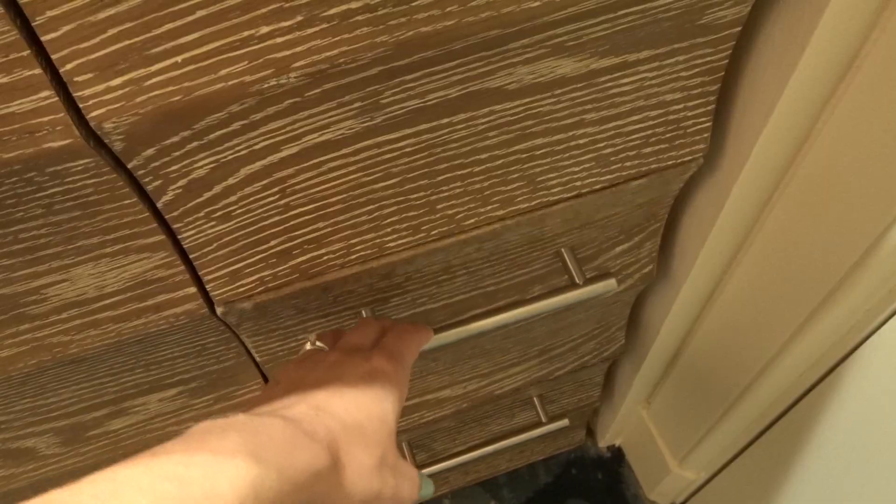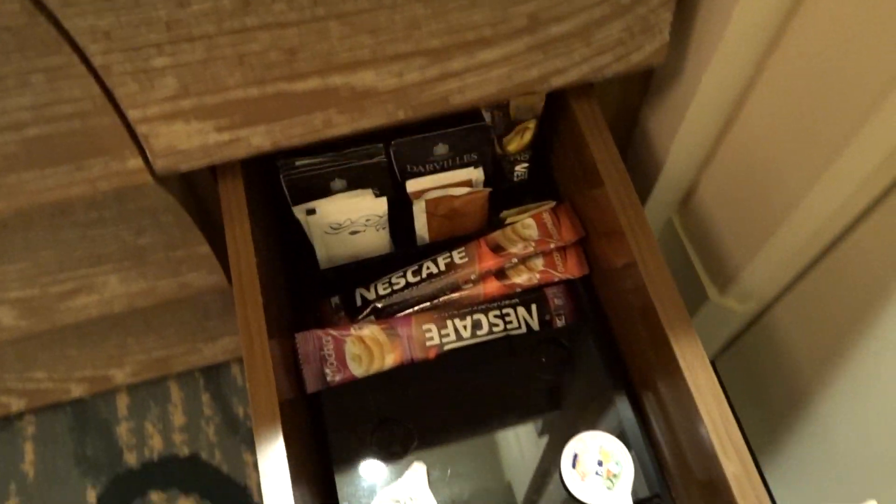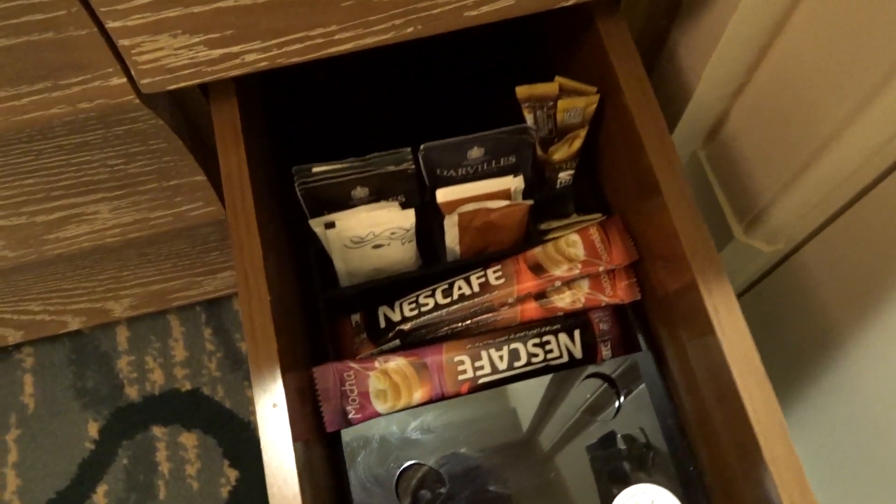In the top drawer here we've got some snacks, and then we've got mugs, cutlery, and glasses in another drawer. In the next one we've got the tea and different coffees and things like that.